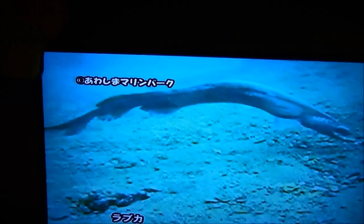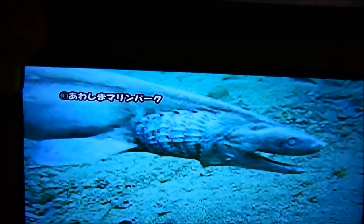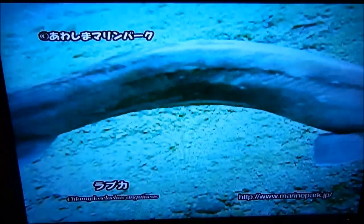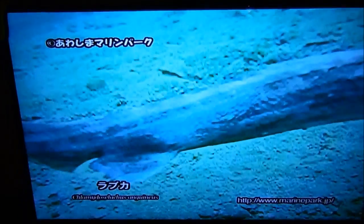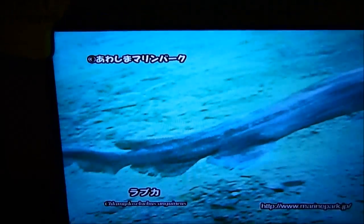I am at Awashima Marine Park in Izu. You may have seen this video — I know I've come across it a few times on YouTube. It was this freaky, weird fish that they found in Japan. This thing is freaking weird, and the videos I saw didn't even have any explanation on what it was.